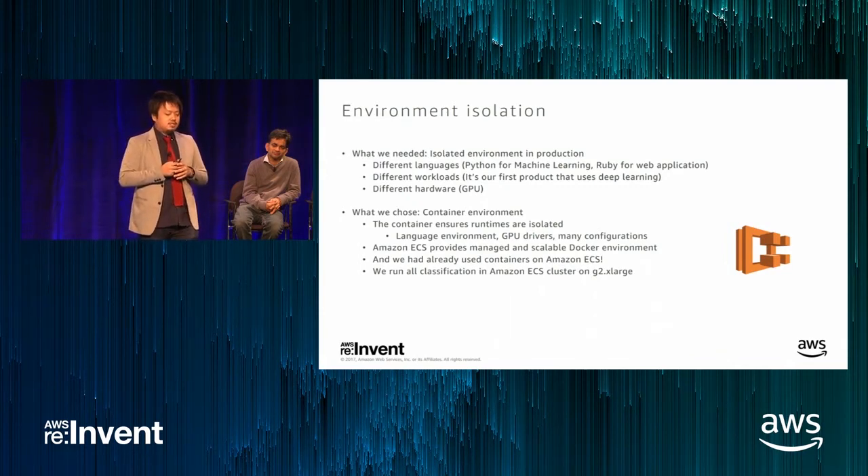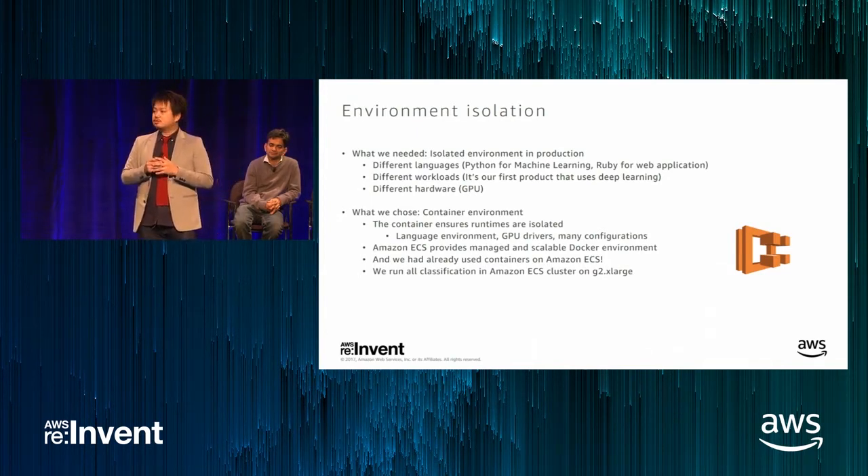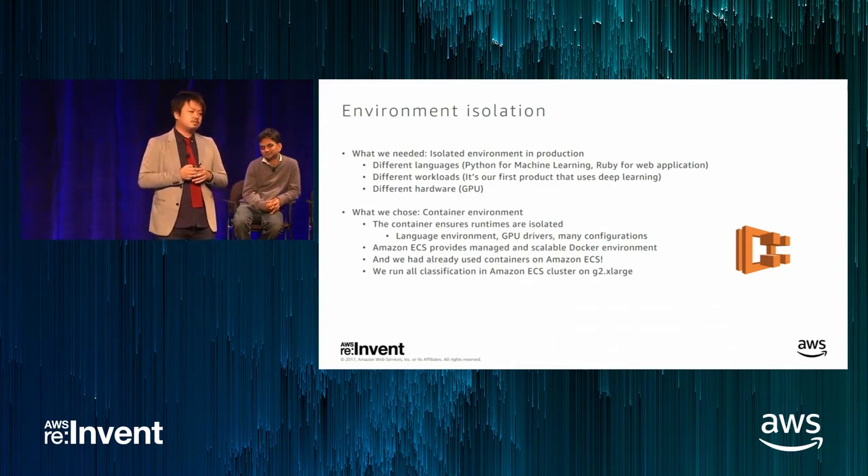Image classification software was written using a different language than we used, and it has a different workload from web applications. Software for deep learning demands GPUs, which is a clearly different point from web applications we have developed in the past. So we decided to create such an environment in a container. Containers can isolate the new language environment, GPU driver, and various settings. We run this container on ECS with G2 extra-large instances, and Amazon ECS provides a managed and scalable Docker environment.